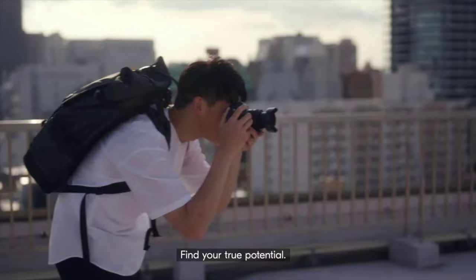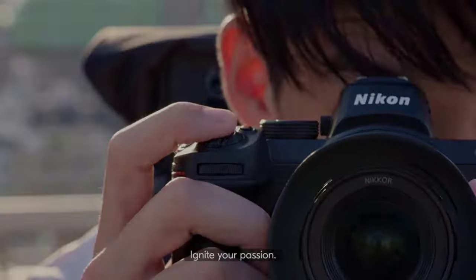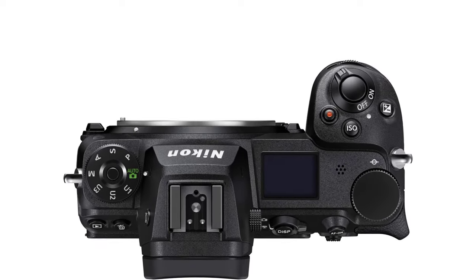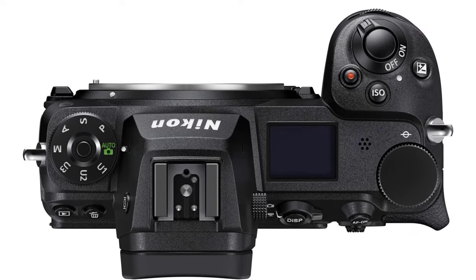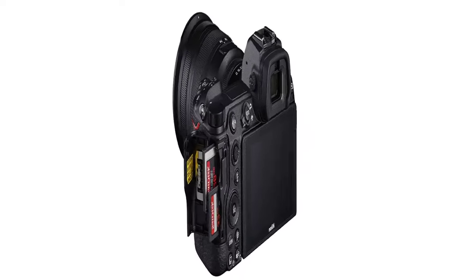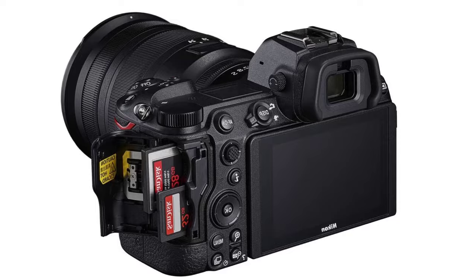24MP full-frame image sensor. 5-axis in-body stabilization. Phase detection autofocus. Up to 14 frames per second continuous drive. Dual memory card slots. Strong 4K video toolkit.